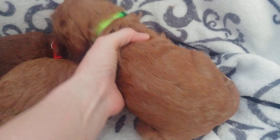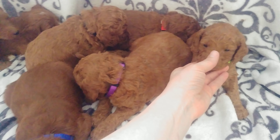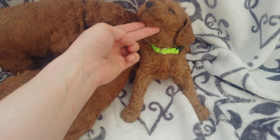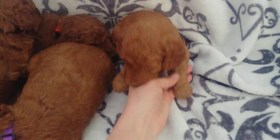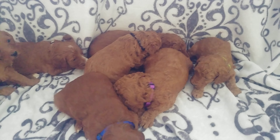And the last little guy here is probably the second smallest in this litter. He's a little wavier — green collar boy. He does not have any white either. The boys don't really have any white on them, but the girls do.